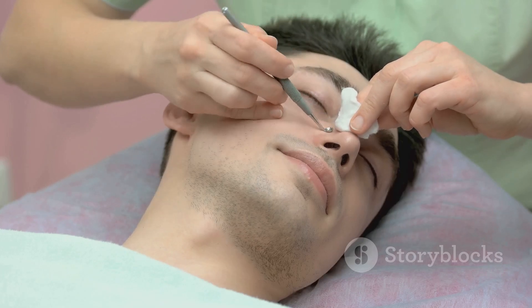Next up, we have tea tree oil. This natural wonder is known for its antibacterial properties, making it a great choice for tackling bacteria that can lead to blackheads. Dab some onto a cotton swab and apply it to the affected areas. Be sure to dilute the oil with water, as it can be quite potent.